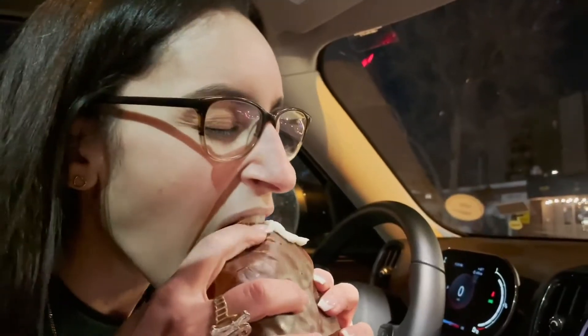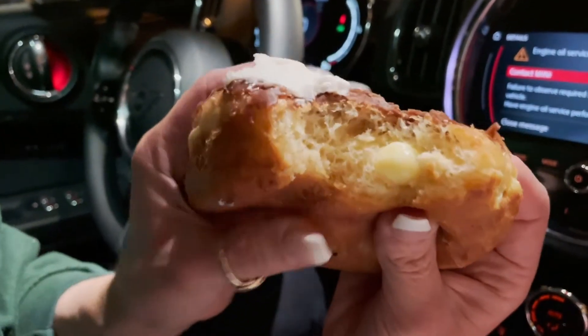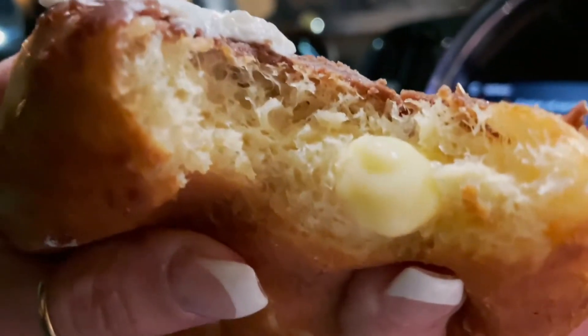Do you break it in half or do you just take a big bite and let it ooze out? What's the vibe? What's the move? What are you going to do? Mmm, oh my god — to get the cream! Wow.